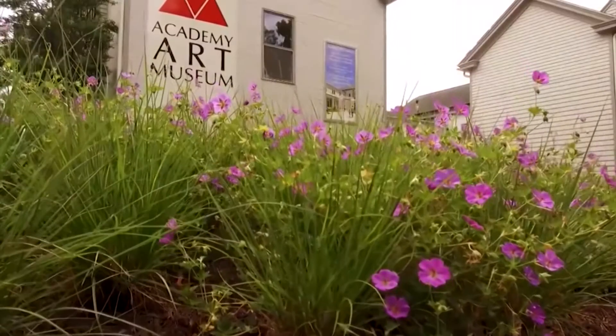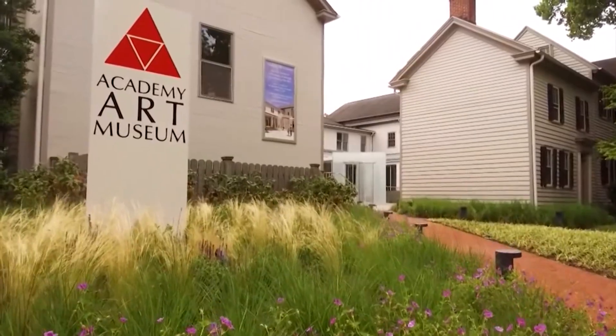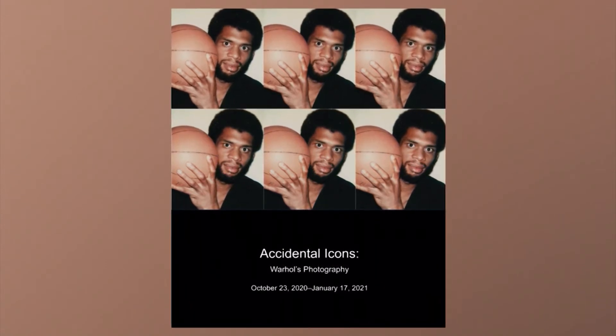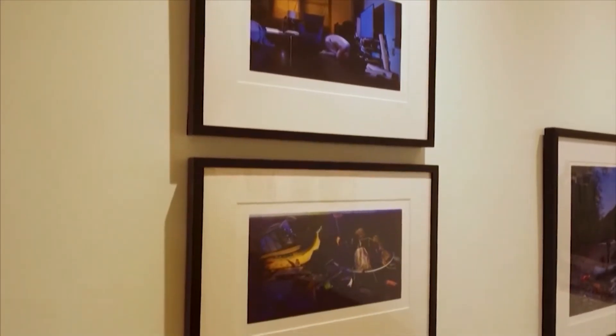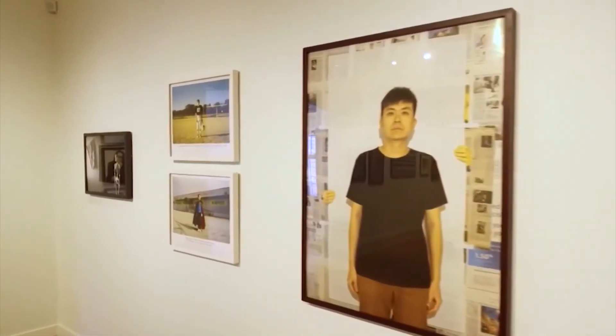The museum is still open — we can still come in and see you, right? Yes. Right now we actually have Accidental Icons, which is Andy Warhol's photography. He used a lot of these Polaroids as the basis for silkscreens, and he has great photos of well-known people like Jane Fonda. It's well worth it to come and see — it's only open until January 17th. The rest of the museum features our members' exhibition, well worth seeing — all artwork by Academy Art Museum members, and the artwork is also for sale. Please come and take a look at these fabulous shows we have going on.